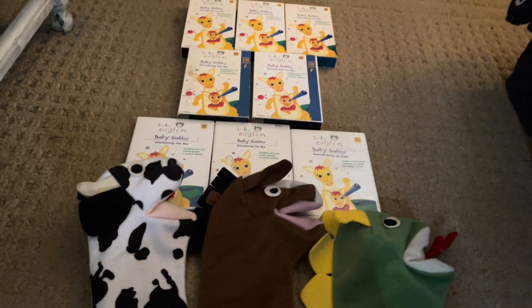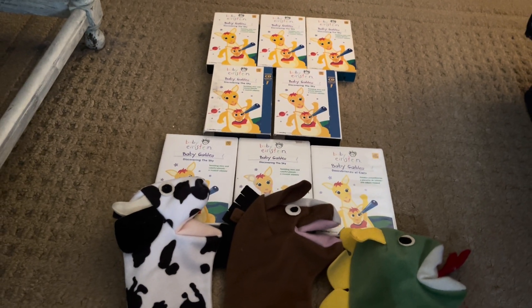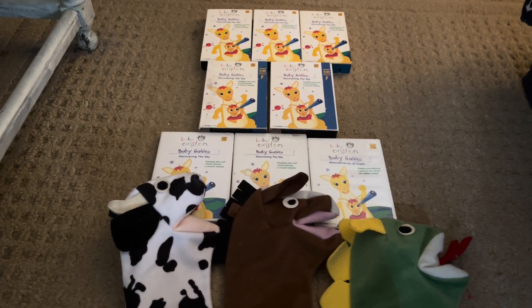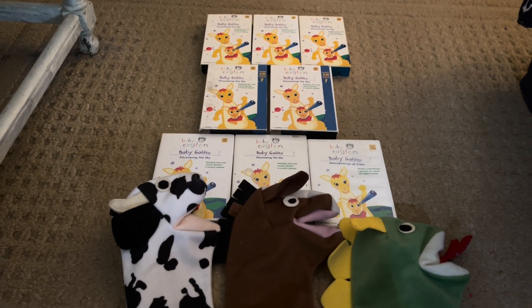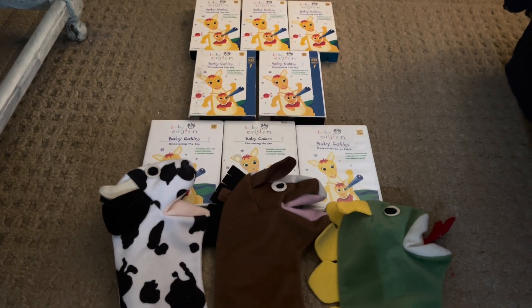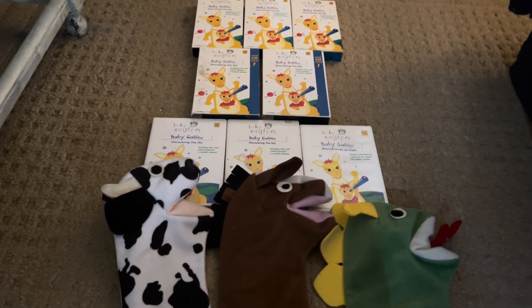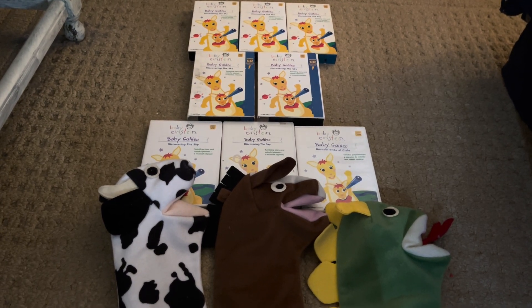Okay guys, that was finally it — and that finally is it for Baby Galileo's 20th anniversary today. How many comparisons did I do? Six comparisons on this channel. My next comparison is going to be Baby Bach when it turns 25 on November 3rd.